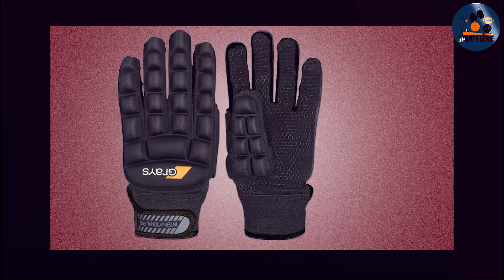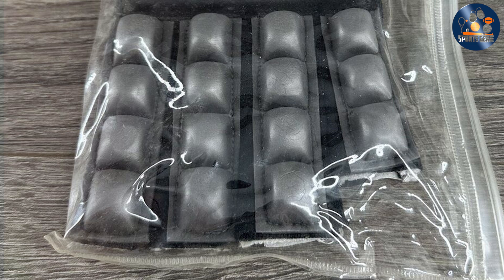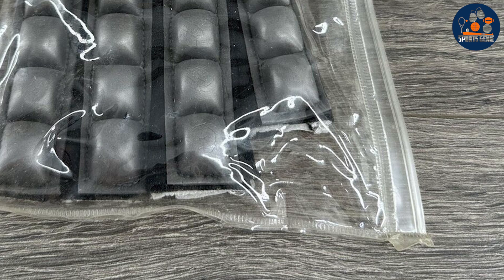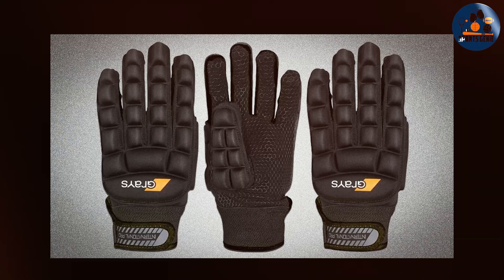Gray's Black Left Small Field Hockey Gloves are specifically designed for left-handed players, making them a great choice for those who need a glove that suits their playing style. These gloves offer excellent protection and performance, helping younger or smaller players to excel on the field. The lightweight construction also helps reduce hand fatigue, allowing players to maintain their performance levels throughout the game.